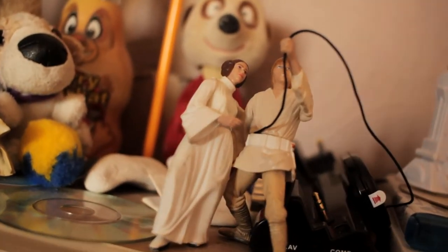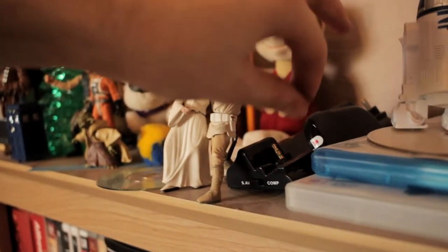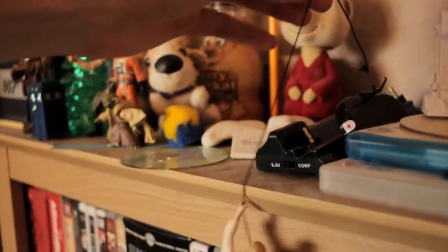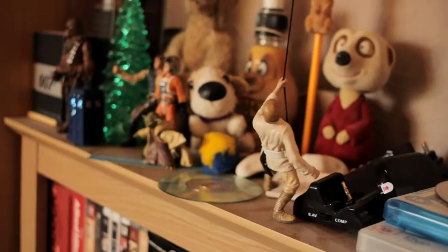A Han Solo and Luke set that does have the grapple as well — you can swing it and hang them from stuff. A couple of R2-D2's — I should probably pick those up later, because that is just cruel.